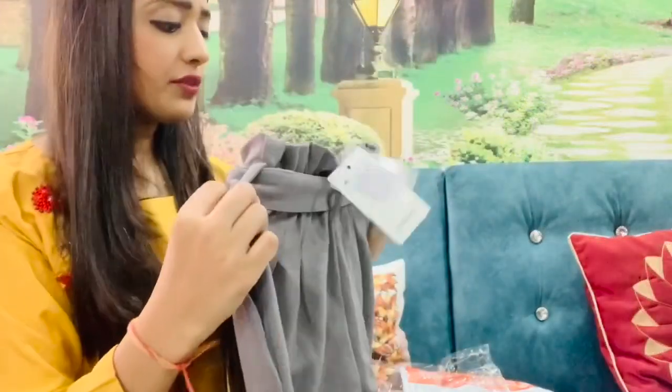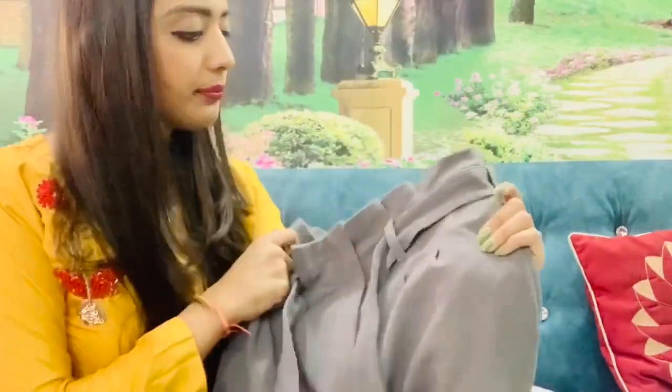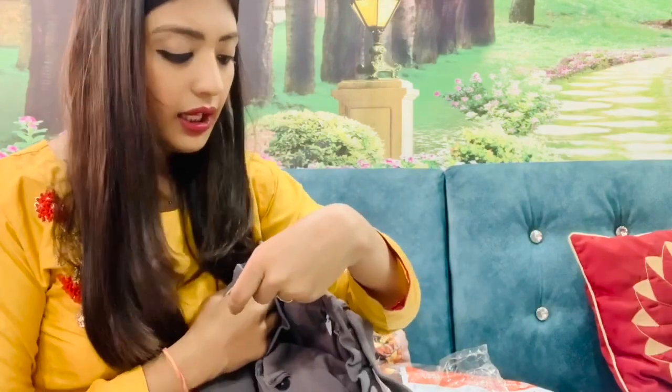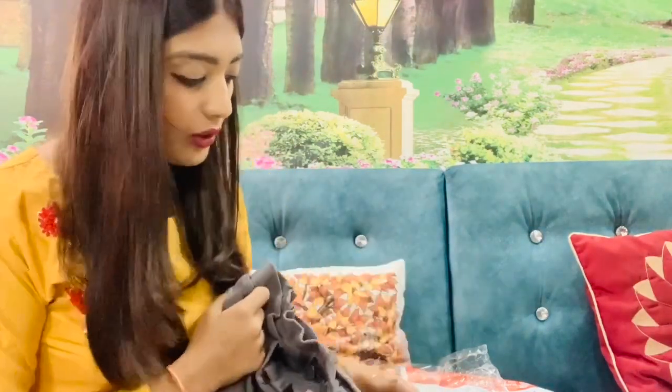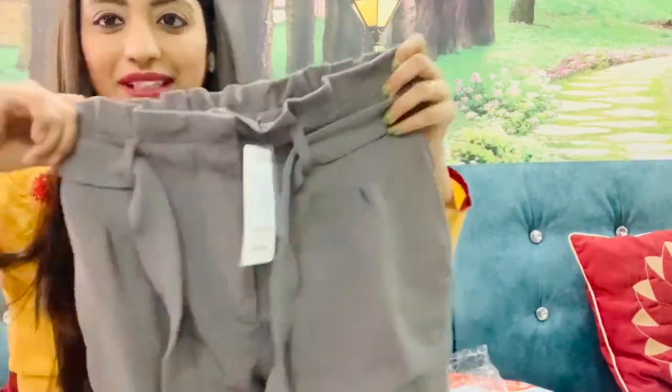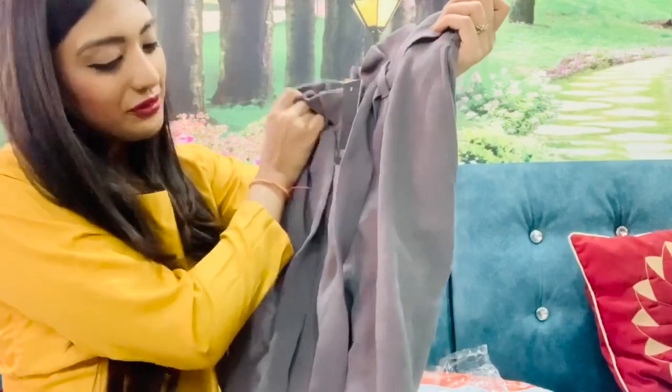I have purchased bottom wear - a white top and I have purchased Zastraa trousers. This is a brand. The actual MRP is 2899 but I got this beautiful bottom for only 800 rupees.